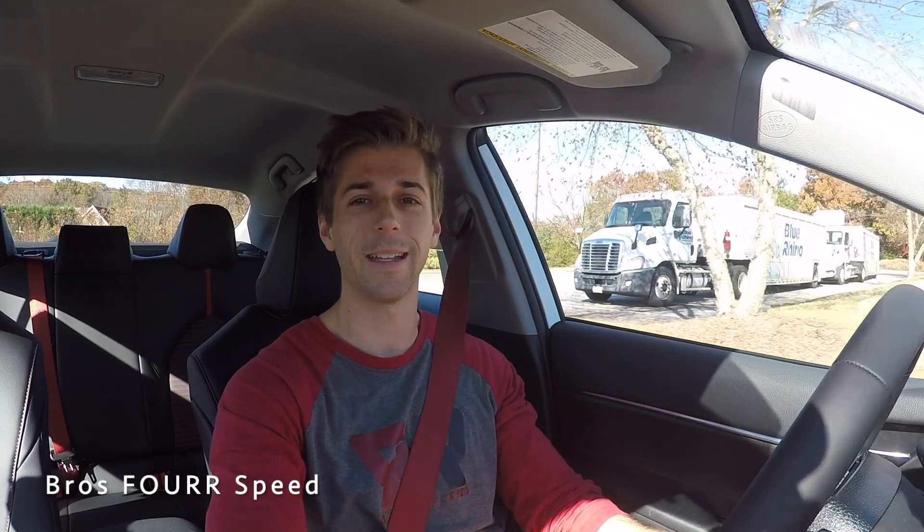That's going to wrap it up for my walk-around review and test drive of the 2020 Toyota Camry TRD. Once again, huge shout out to Flow Toyota of Statesville for providing this vehicle — all their contact information and website will be in the description below. If you enjoyed today's video, make sure you give it a thumbs up, hit that subscribe button, and I'll see you in the next video.